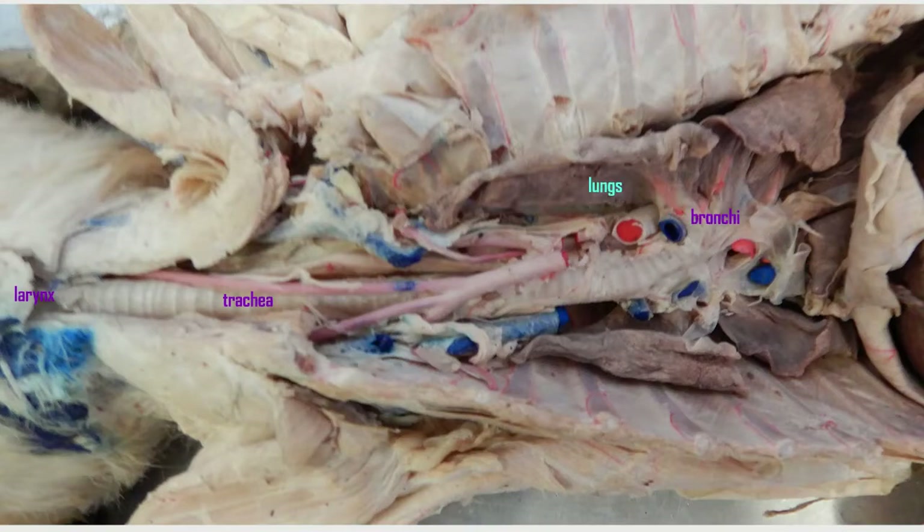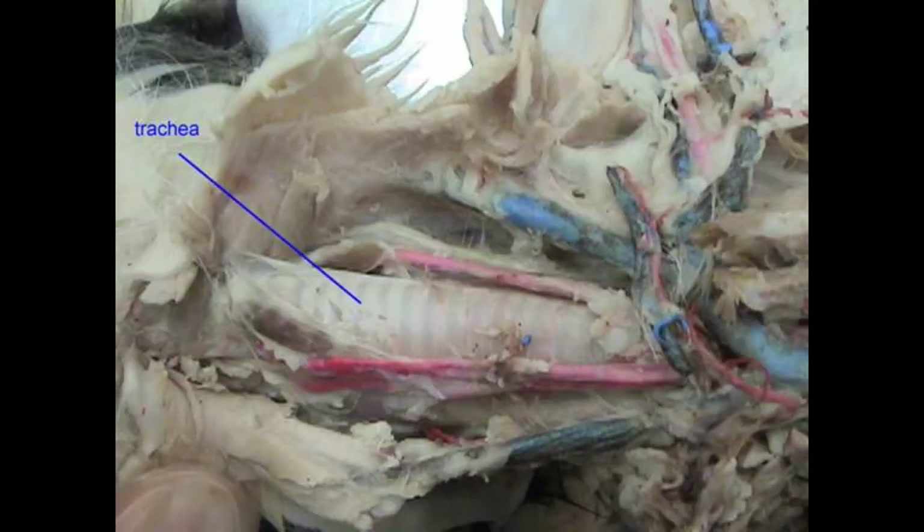The diaphragm separates the heart and lungs in the thoracic body cavity from the organs of the abdominal-pelvic body cavity.